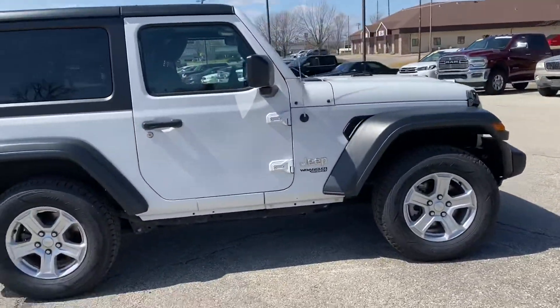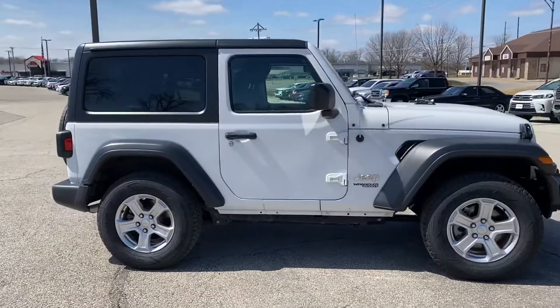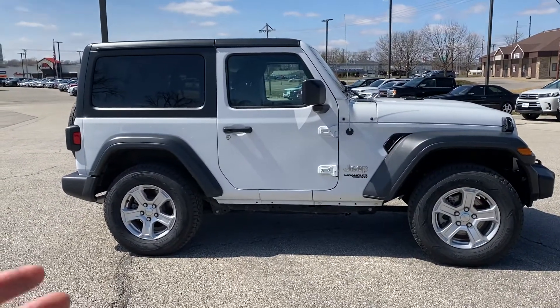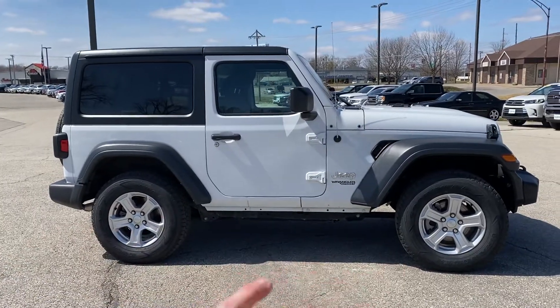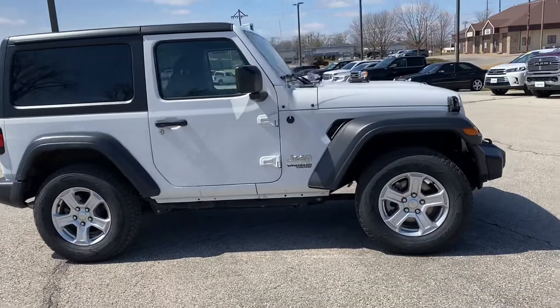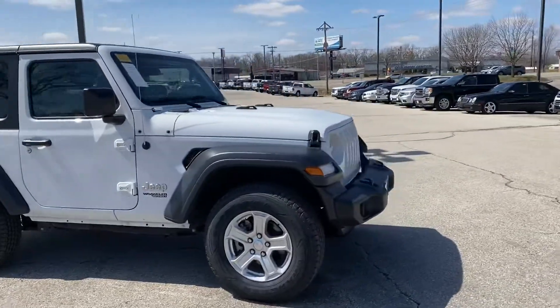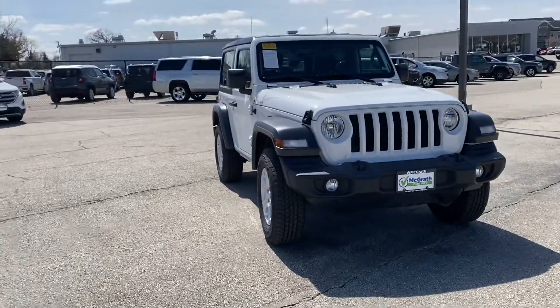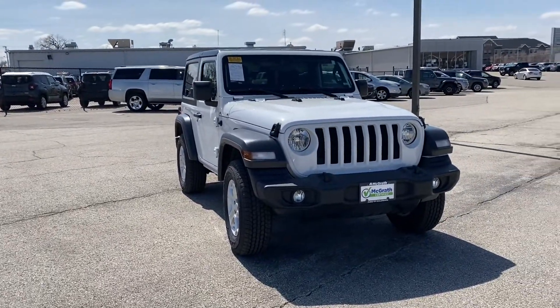The coolest thing about Wranglers — like I always tell people — they're like kit cars. You can buy this one as a Sport S, so it's not super flashy, but the sky's the limit. You can literally lift it, put bigger tires on it, change almost anything on it. This would be just the beginning of whatever you want it to be. But even if you leave it stock, it's still an amazing little vehicle.